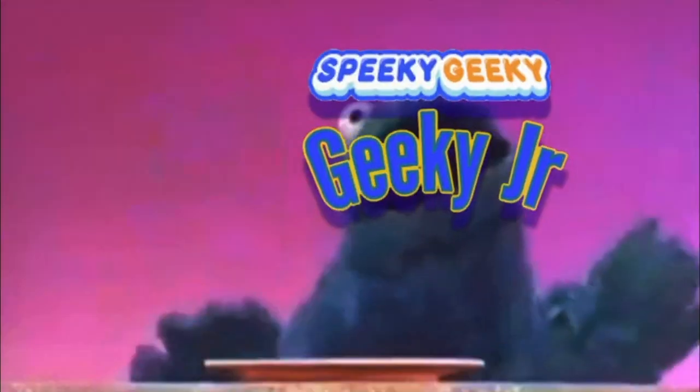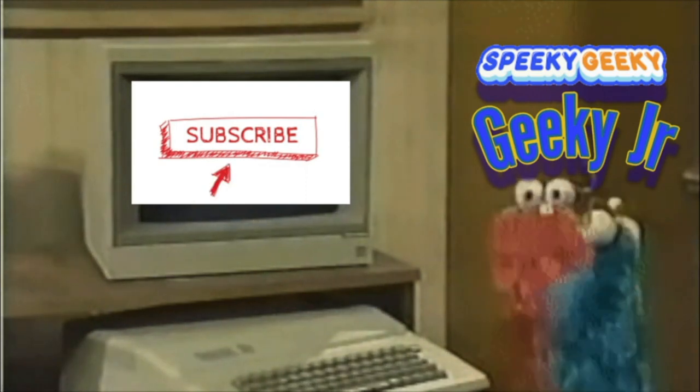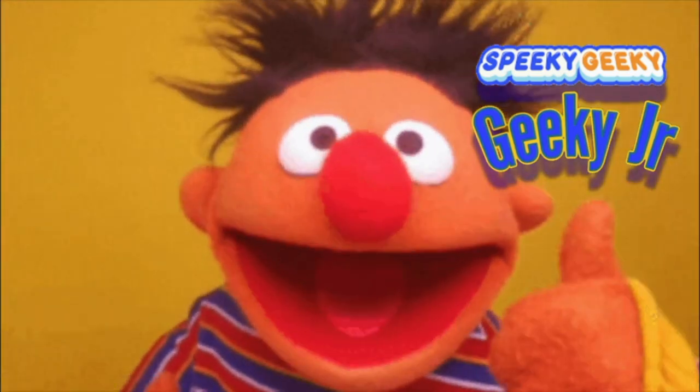Don't forget to visit Geeky Jr for more of the stories that you love, only on Geeky Jr and Speaky Geeky. Ask a parent or guardian if you can subscribe to Geeky Jr today.